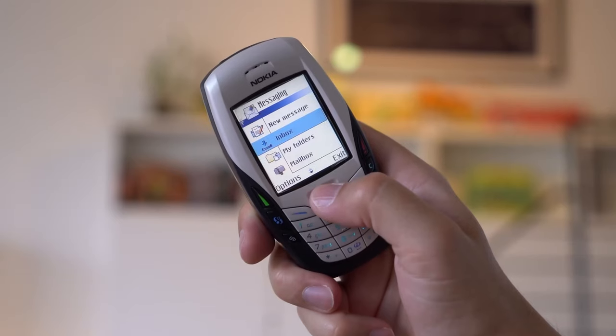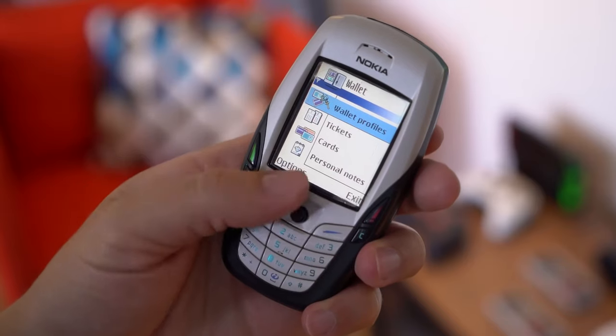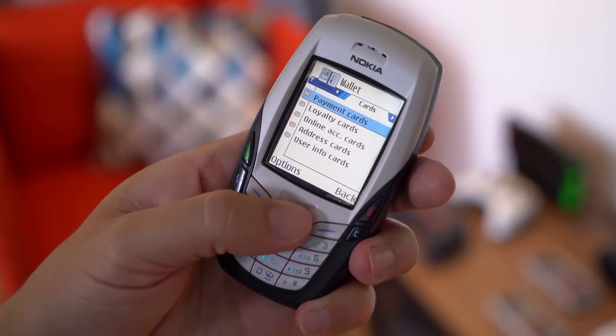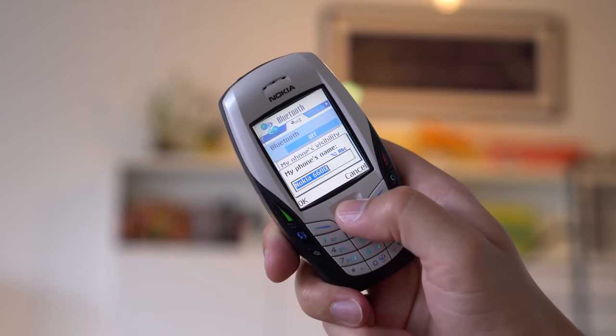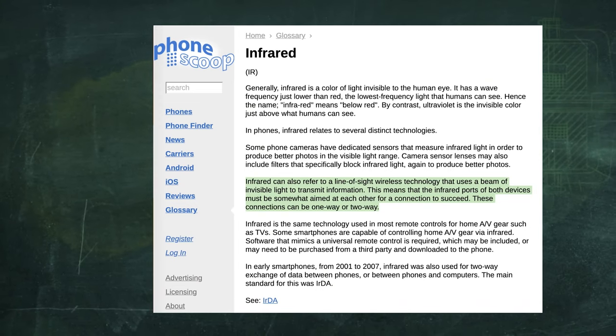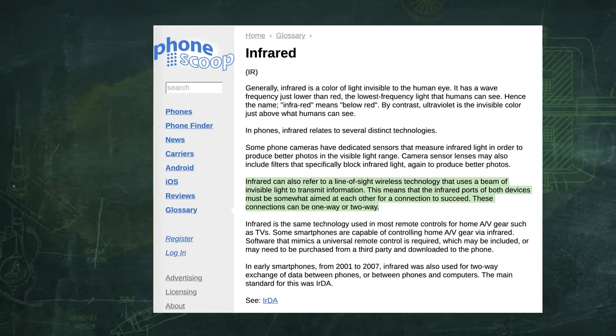If you want to use the Nokia 6600, you can use the mail icon, wallet and card. I think it is a very good idea. There is a Bluetooth feature and an infrared feature. It is a very good phone in this category.